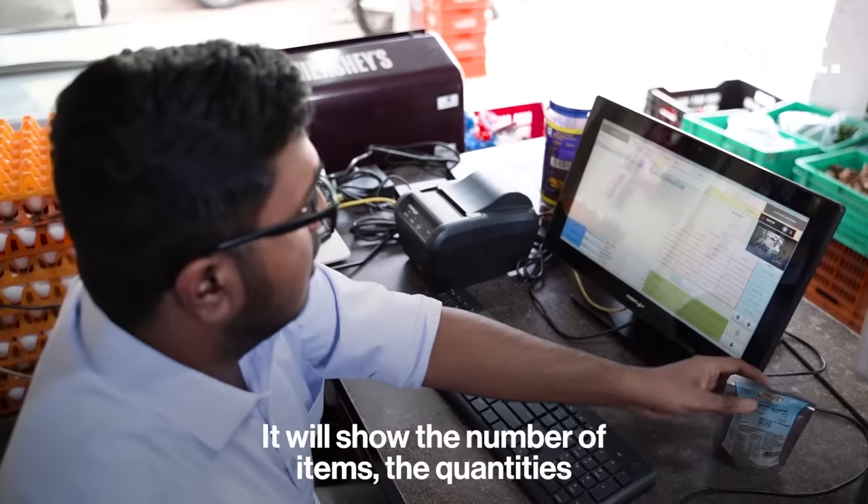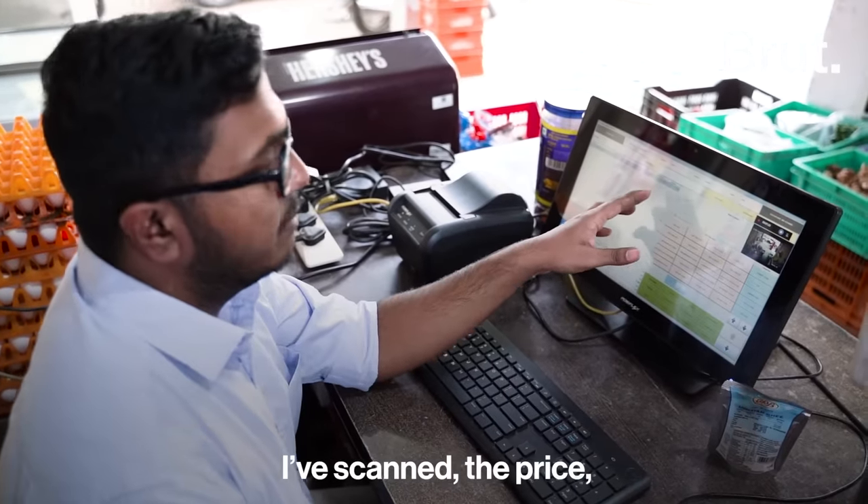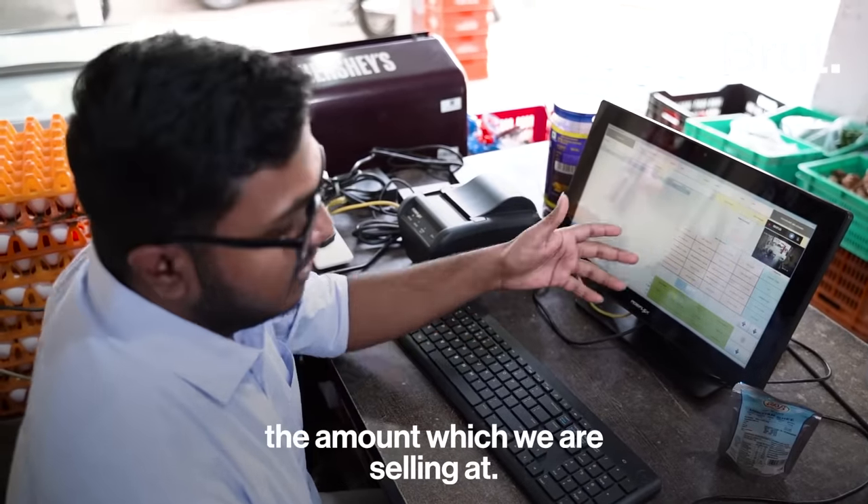It will show the number of items, the quantity I have scanned, the price, and the amount which we are selling at.